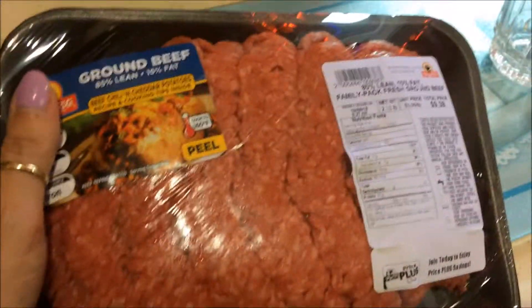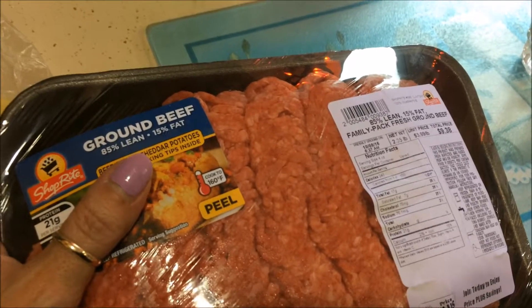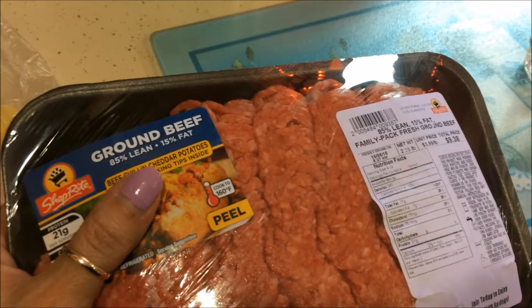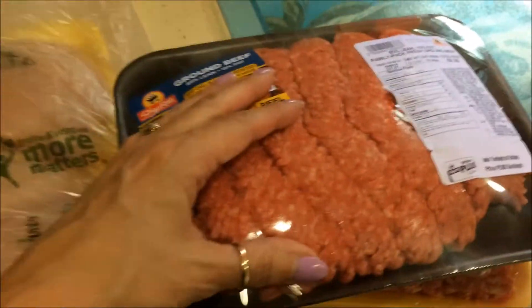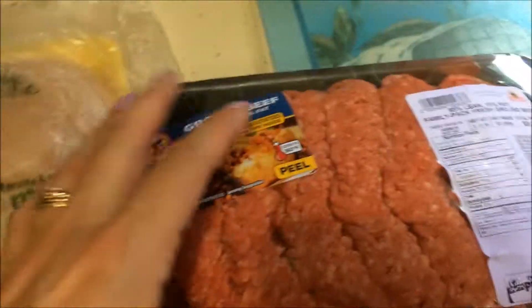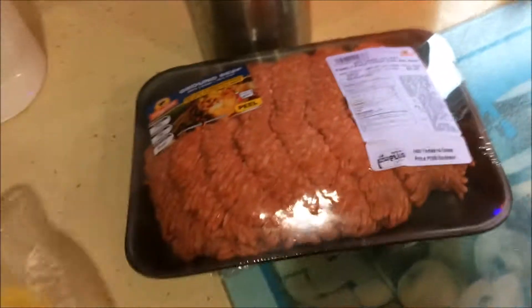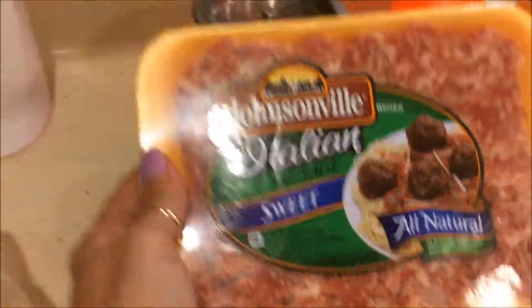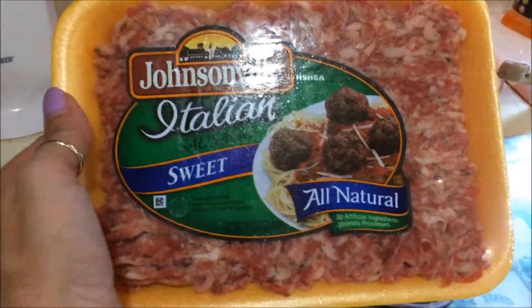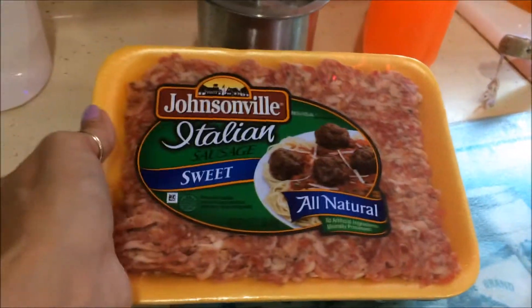The last thing — the family pack of hamburger. It's $2.35 pounds, $9.38 for the total package, $3.99 a pound. I'm just going to split that up into probably three portions — two at about three-quarters to 0.8 pounds and one a little smaller, because we do tacos for two sometimes. The smaller amount is about half a pound of ground beef, which is perfect for tacos for two.